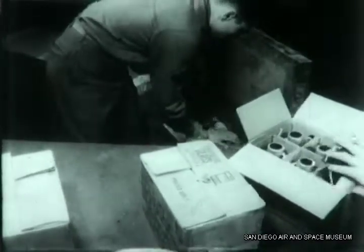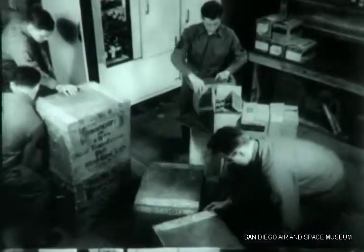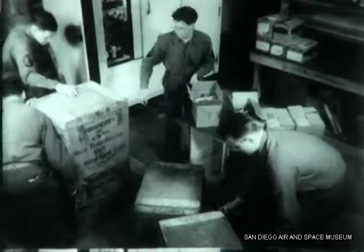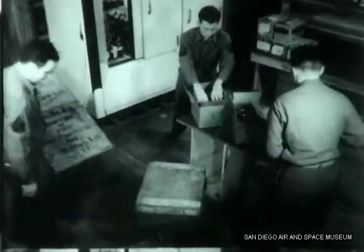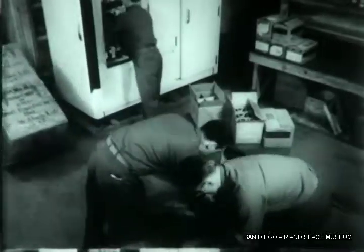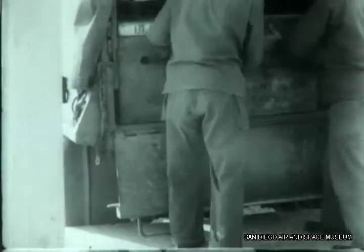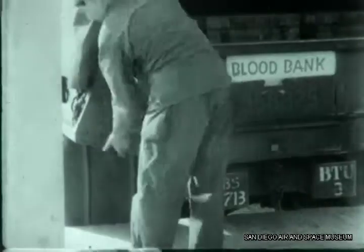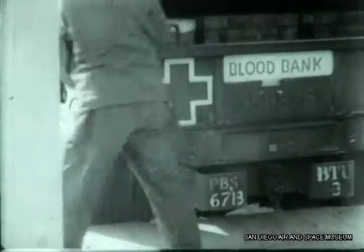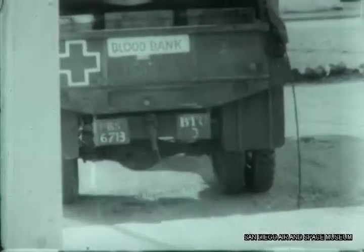At the time for shipment, bottles are transferred from the big refrigerators to insulated wooden boxes. These boxes, incidentally, were improvised largely from parts of abandoned enemy equipment. The boxes are then loaded into a refrigerator truck and taken to waiting planes. Speed of the courier plane service is the most vital factor in the successful use of whole blood, and its reliability under all hazards is one of the war's great documents of man's effort to help man.